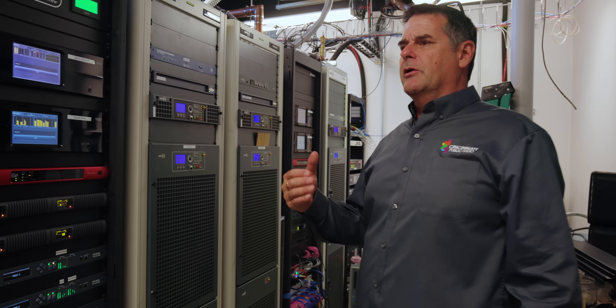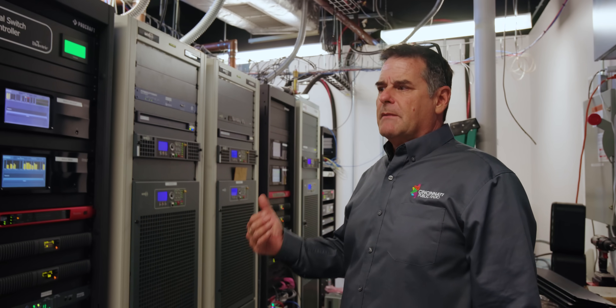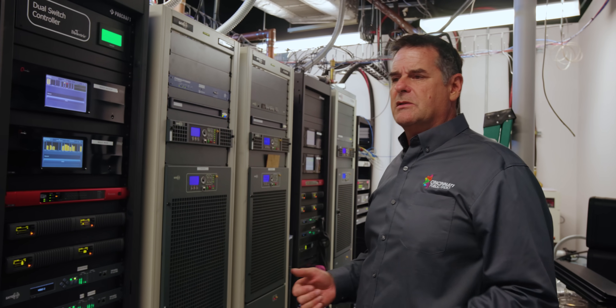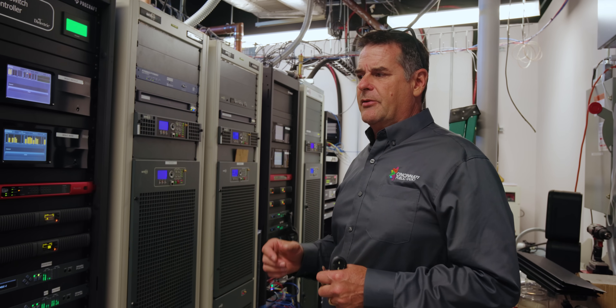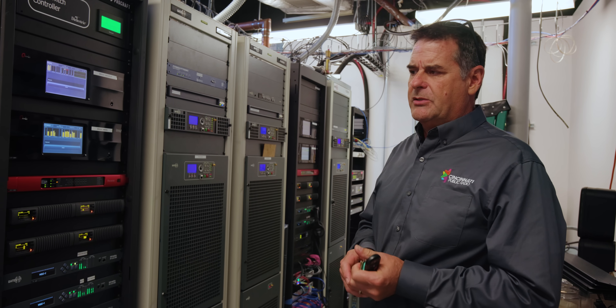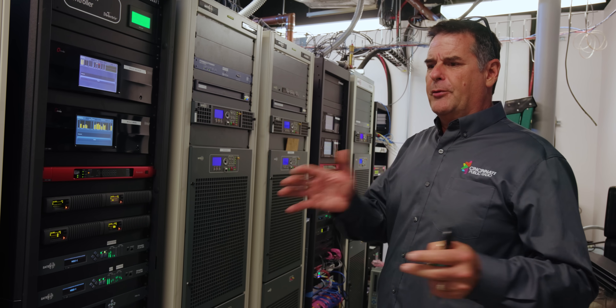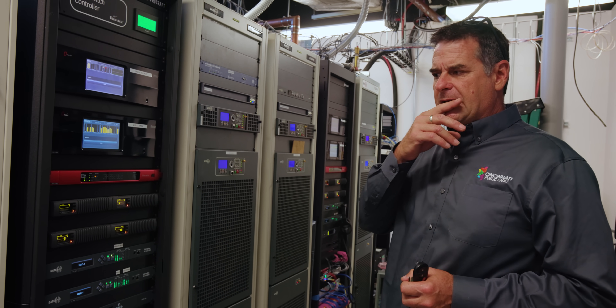Knowing full well we were going into a capital campaign and a capital budget increase, we decided to do everything all at once so we could package it all together. The liquid-cooled transmitters were about two to three years old — those were kind of the precursor to all this. During COVID, we got those in.